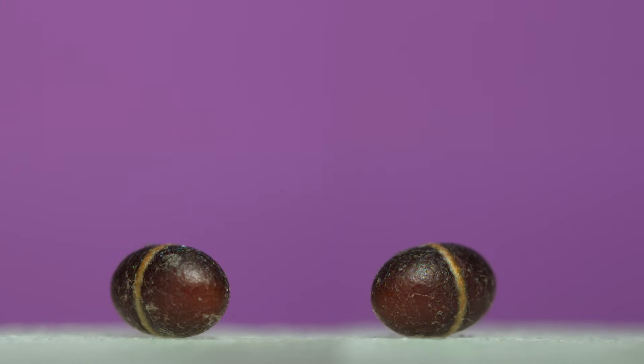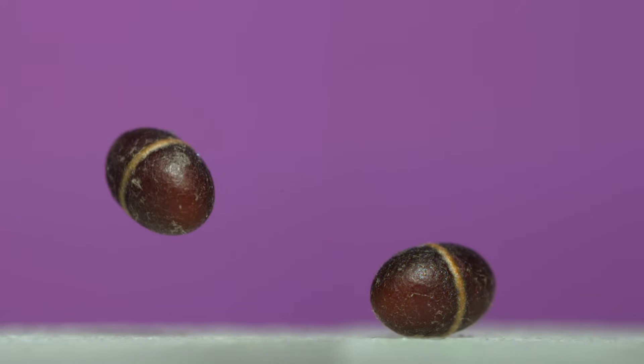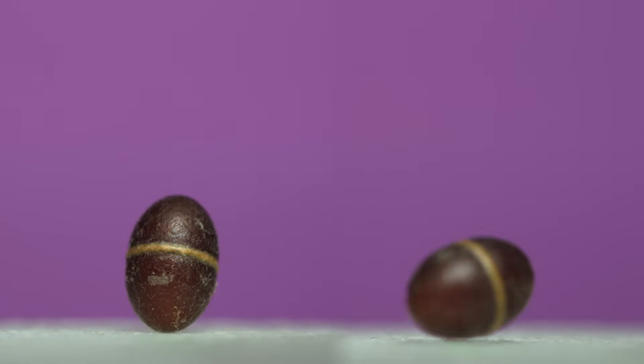These are insect cocoons and they're special because they can do this. The parasitic wasp inside can throw itself into the air and come back down to bounce and roll away from danger or into a better environment. I've filmed a lot of insects jumping, hopping, and even flying, but I've never captured something getting into the air quite like this before.